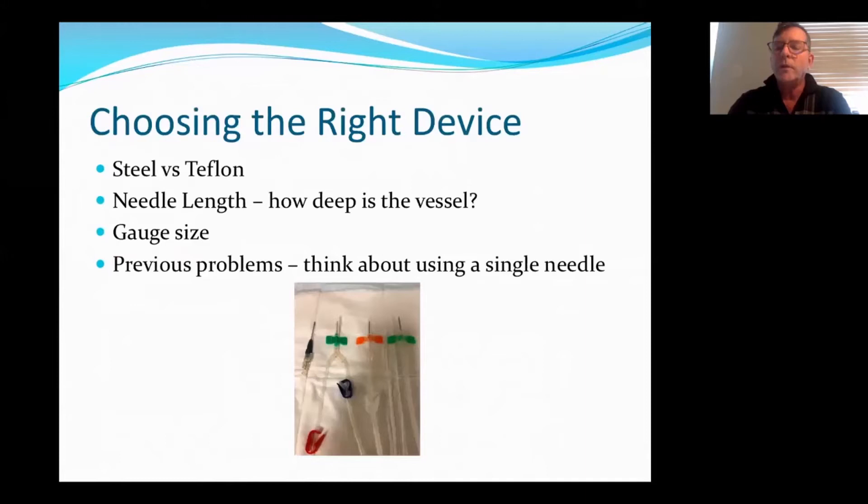The next step is choosing the right device. The Kardex may say a 16 gauge needle, but when you're doing your assessment, where are you placing the needle? How deep is the fistula? Do you need a longer needle? Do you need a Teflon needle opposed to a steel needle because you're going to go in a point of flexion? Is the patient really restless today? Maybe you want to use Teflons instead of Steels. So choose the right device for that particular day and time.